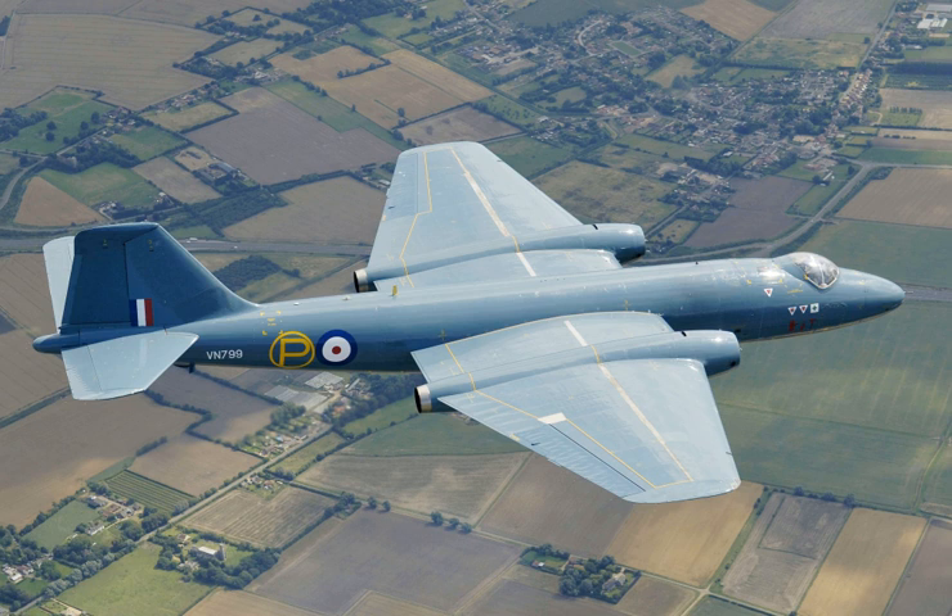They were also operated from Uganda during the First Congo War, where they were used to search for refugees. Small numbers of specially equipped Canberras were used for signals intelligence, being operated by 192 Squadron and then 51 Squadron from 1953 to 1976. During the Falklands War, a plan to supply two PR.9s to the Chilean Air Force and secretly operate them with RAF crews over the war zone was abandoned for political reasons; the aircraft got as far as Belize before the operation was cancelled.